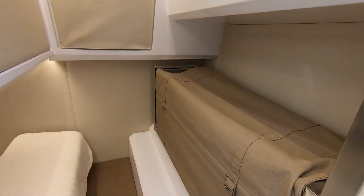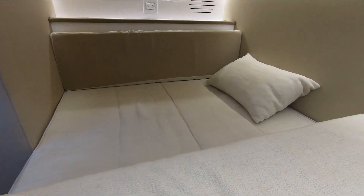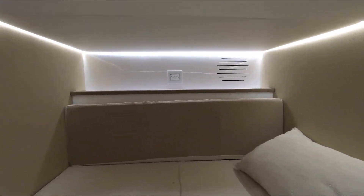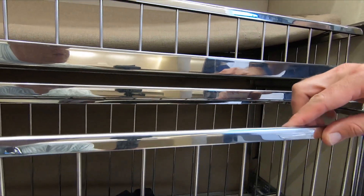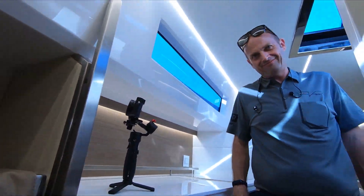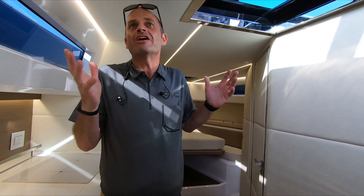Over here we have storage for dirty, wet things. This is a used boat, not a new boat. But at your place you sell new as well, right? Yes, of course. This is our first boat show, and we've been the dealer since December.